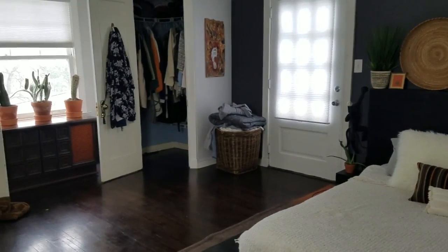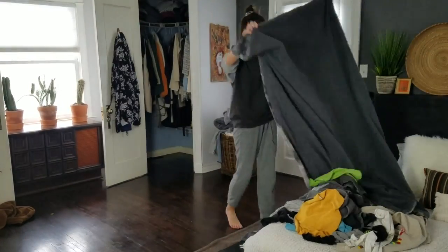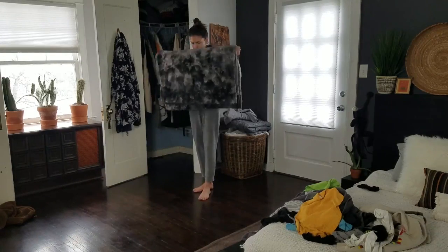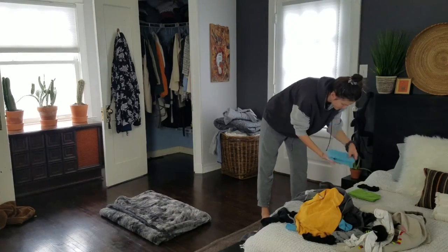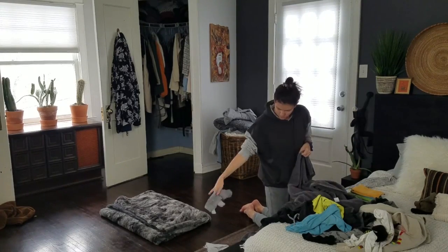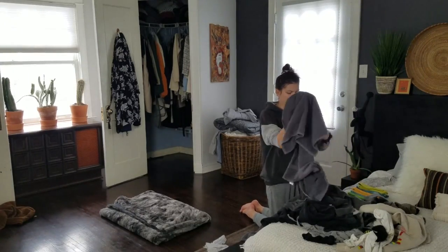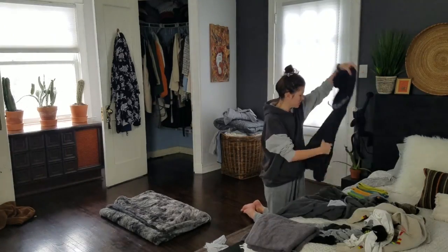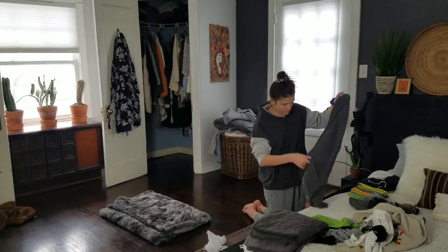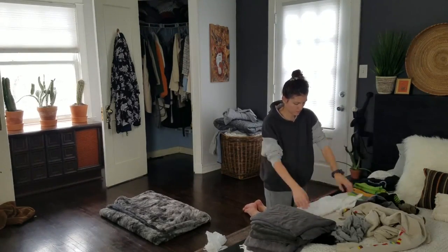Moving on to the bedroom — usually I would make my bed first, but my sweet husband did that for me this morning, so I can move on to laundry instead. There are usually a couple piles of laundry that were washed over the weekend that I neglected on Saturday and Sunday in order to spend time with friends and family, so I fold and put away the weekend laundry on Monday mornings. Inevitably there will be a lot more laundry piles throughout the entire week, so many a morning I do this as part of my routine.